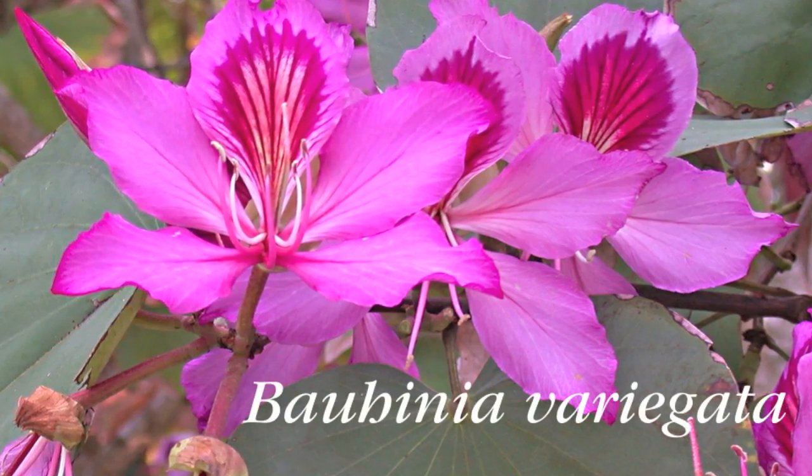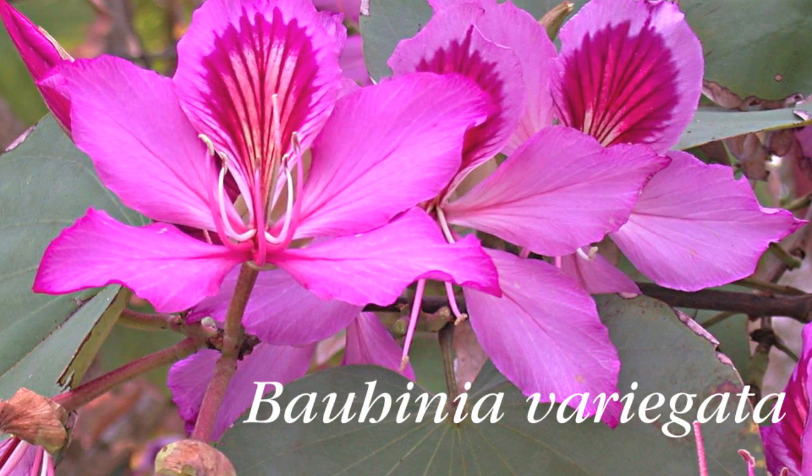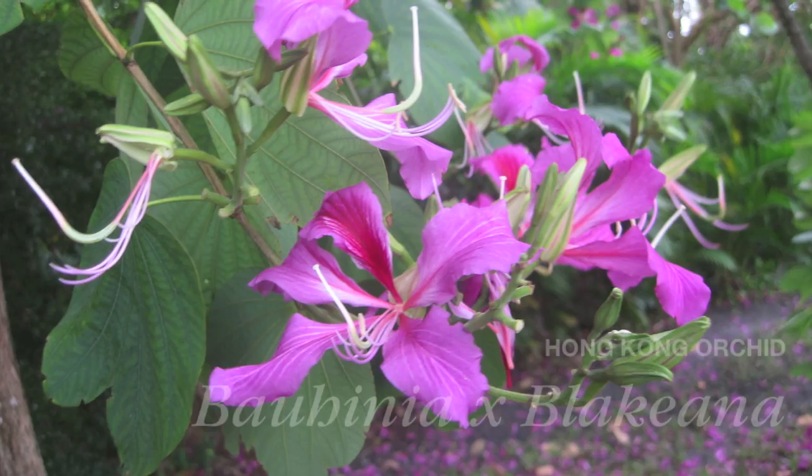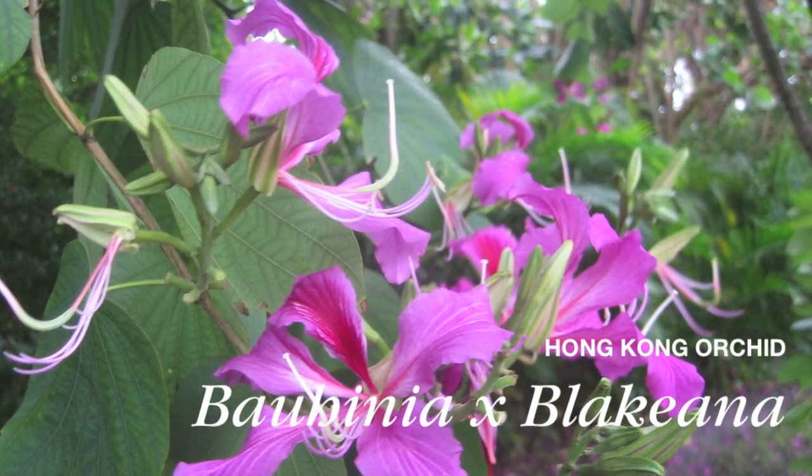Comparing the bloom period of the two species: Bauhinia variegata flowers intensely for about two months, whereas the Hong Kong orchid gives you a much longer bloom period of about four months.